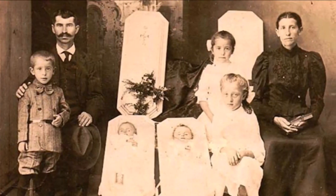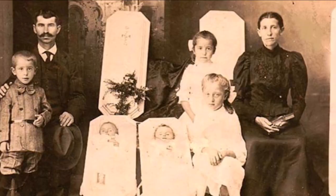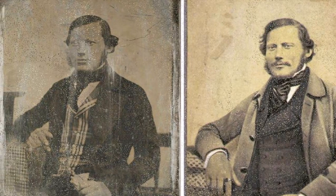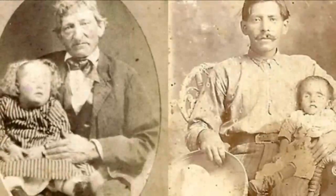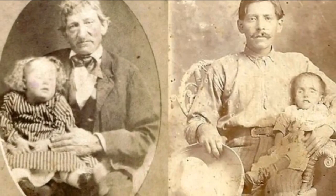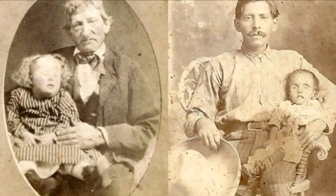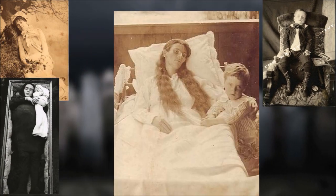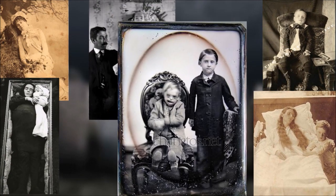Fake post-mortem photos, whether categorized in error or intentionally mislabeled to sell for a profit, have in recent years become widespread on the internet. They fill online galleries of Victorian oddities and accumulate on Pinterest and Instagram. Even otherwise reputable websites have contributed to the myths. Though unfortunate, it's also understandable.